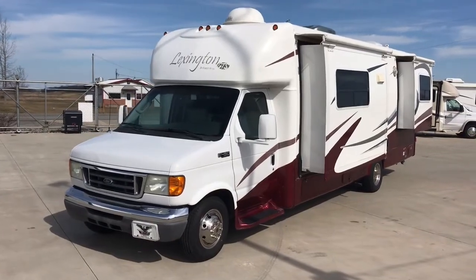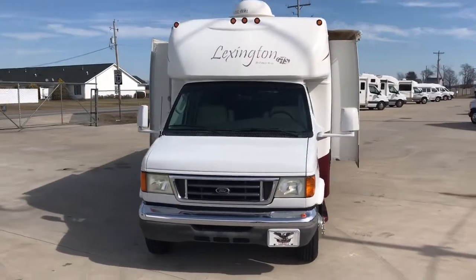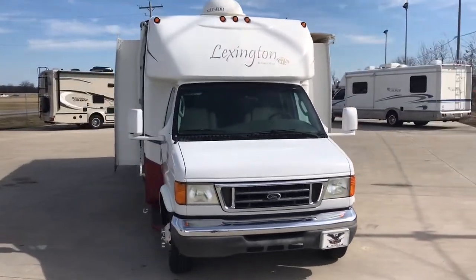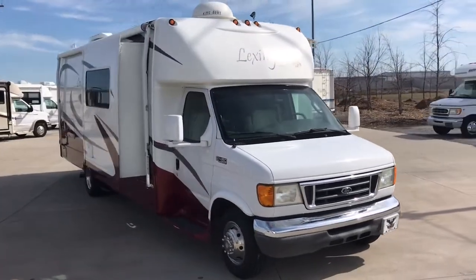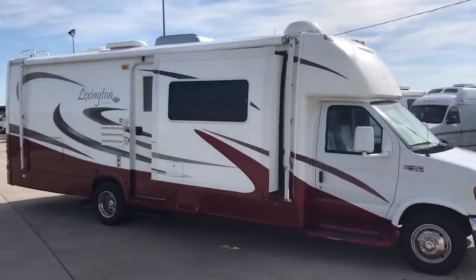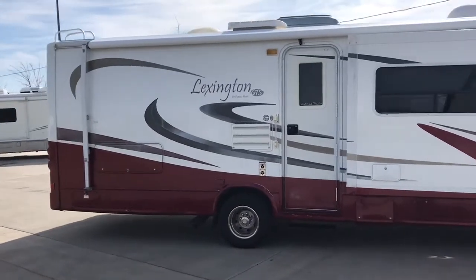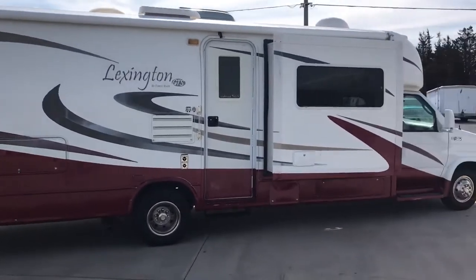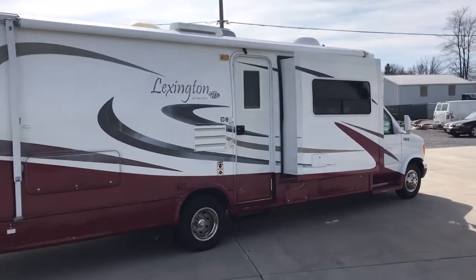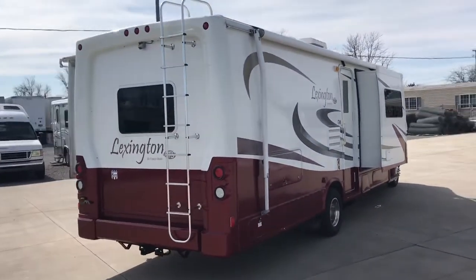Hi there folks, this is Levi Kuhn at Kuhn Truck & RV, your home of the Class B and B-plus RVs. Check out our website at www.truckandrv.com. Or if you have any questions, give us a call at 419-899-2020.